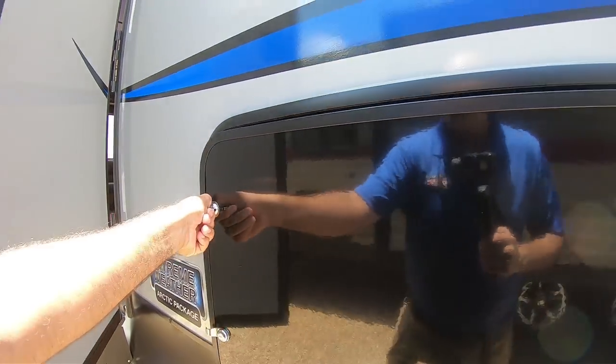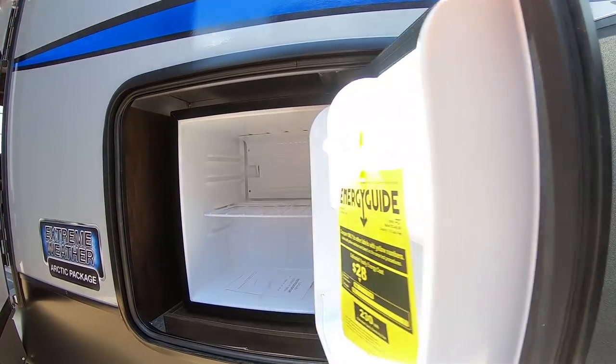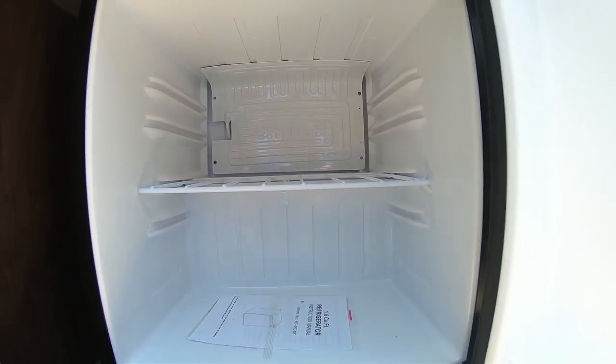Speaking of fridges, it does have a 1.8 cubic foot refrigerator out here. You know, there's never enough storage in RVs, so this will definitely help for any beverages you want to keep out here or anything else like that.